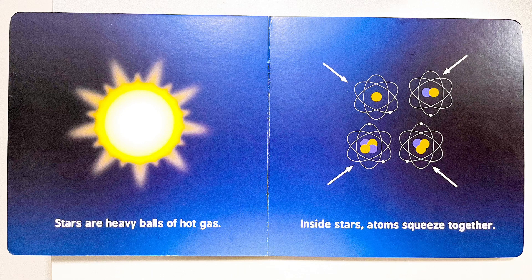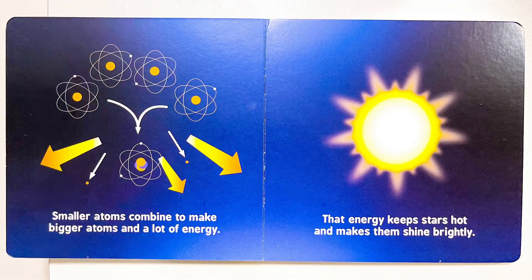Inside stars, atoms squeeze together. Smaller atoms combine to make bigger atoms and a lot of energy. That energy keeps stars hot and makes them shine brightly.